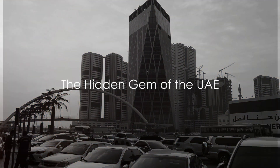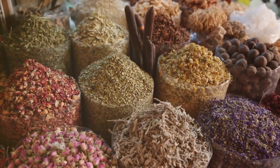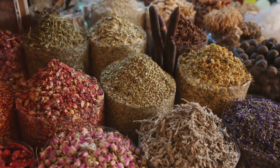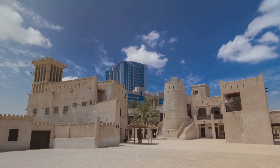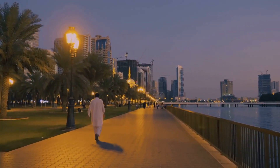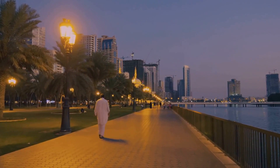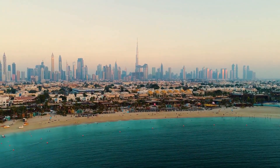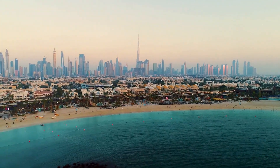Think you've seen it all in the UAE? Well, hold on to your falafel wraps because it's time to dive into Ajman, the smallest yet the most charming emirate. Nestled within the UAE's vast expanse, Ajman is a treasure trove of rich history, pristine beaches, and vibrant local culture. It's a place where tradition and modernity dance in perfect harmony, creating a symphony that's uniquely Ajman.